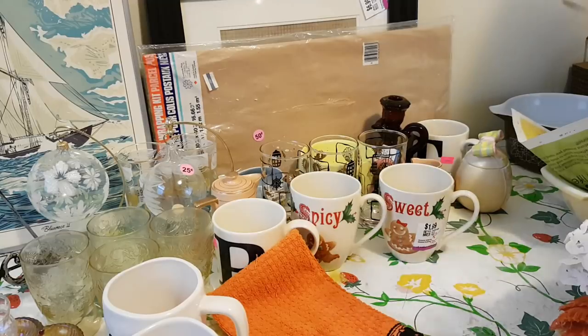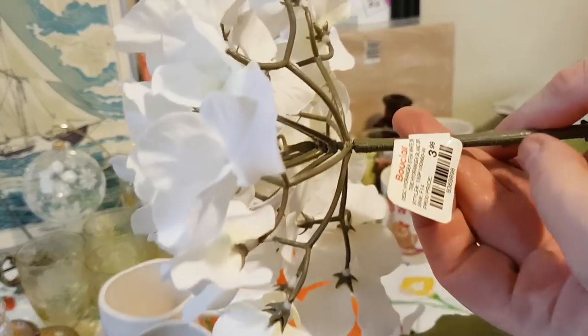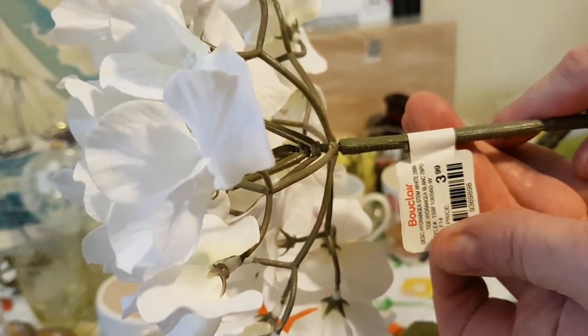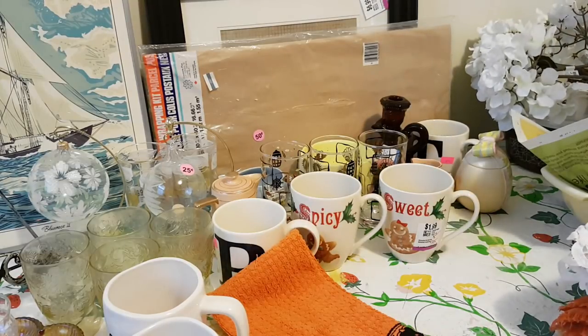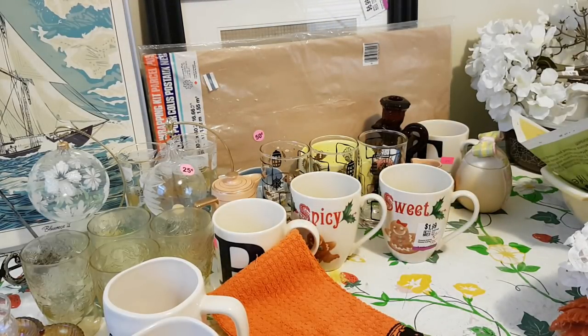Oh, I almost forgot — I got these silk hydrangeas at a garage sale this morning. There's four of them and I paid $2 for them. The original price is still on them — they were $4 a piece when they were new, so $2 was a good deal. So that's it for today — today is Saturday the 24th of March. I've got some DIYs coming up this week, so I hope you'll subscribe and take a look at my videos as they pop up. I've got a few ideas I want to work on. I hope you're having a great weekend and I hope it's warmer wherever you are. We'll see you again soon. Take care!